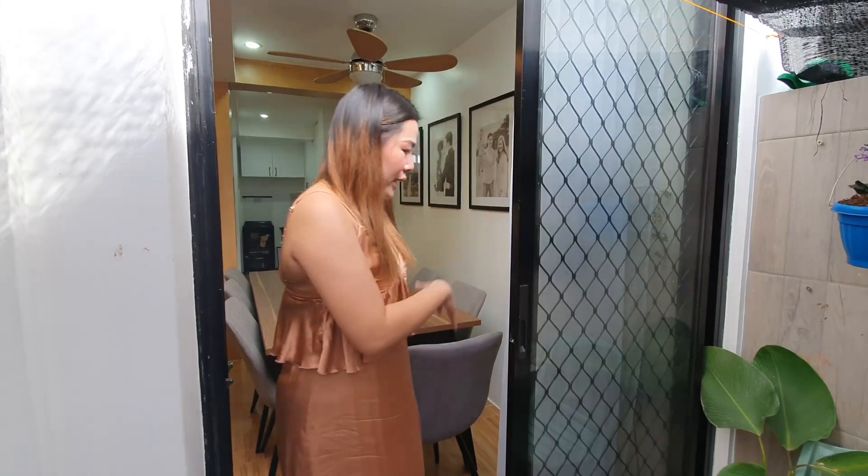On this side, we decided to have a sliding door so that if we wanted to unwind a bit at night, from the dining area there's a sliding door already. So let's go inside our sala.